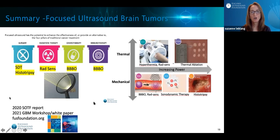In summary, I hope you can now appreciate how Focused Ultrasound is being researched with numerous mechanisms of action to help in the treatment of brain tumors and glioblastomas — with sonodynamic therapy, histotripsy, blood-brain barrier opening, and radiation sensitization. If you'd like more information, please visit our website at fusfoundation.org, where you can see our 2020 State of the Field report and our white paper from a recent GBM workshop. Thank you for your attention and have a great meeting.